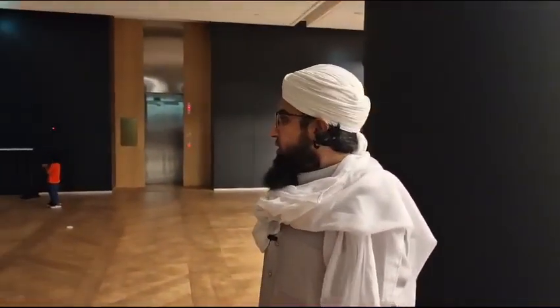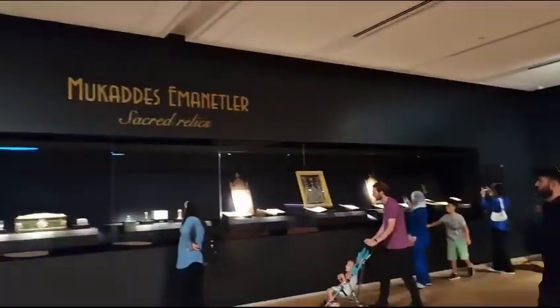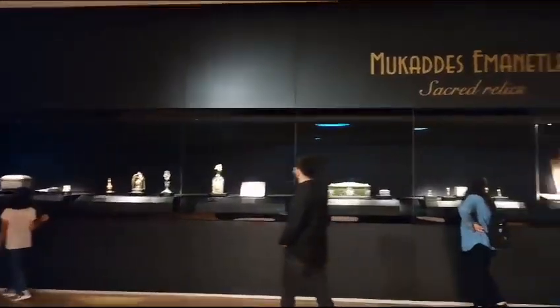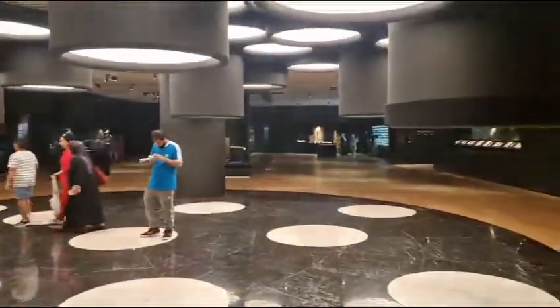Currently at the museum, which is part of the Masjid. As you can see, the sacred relics are in front of us — the blessed hair from the blessed beard of the Prophet ﷺ and the boxes in which the blessed hair were kept.